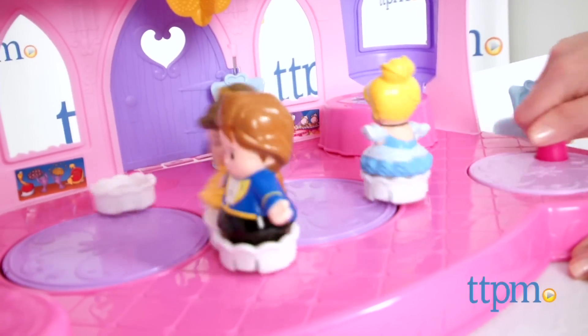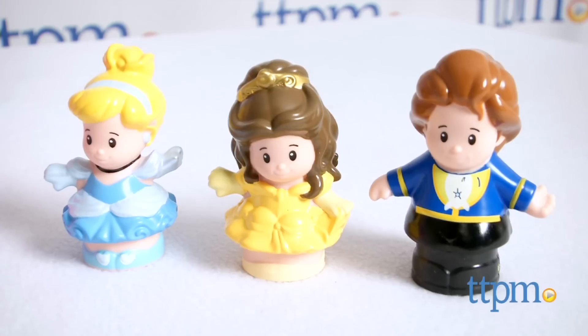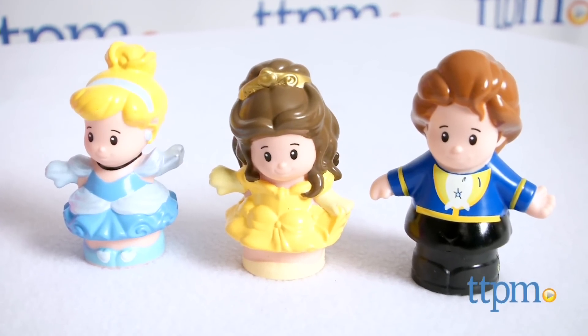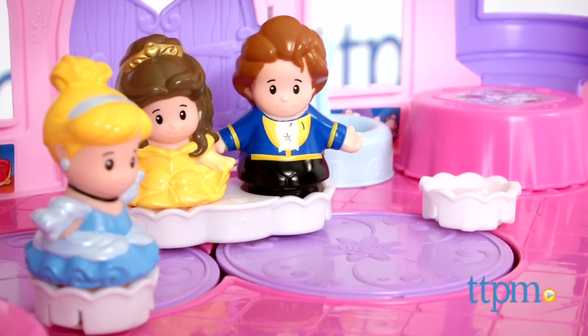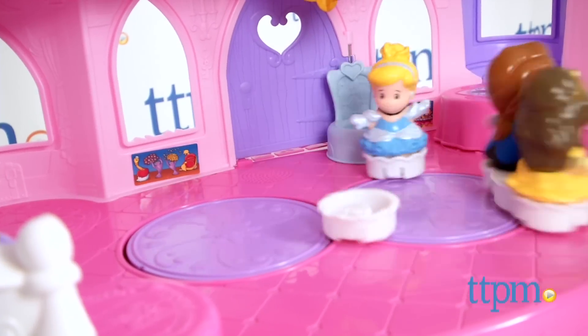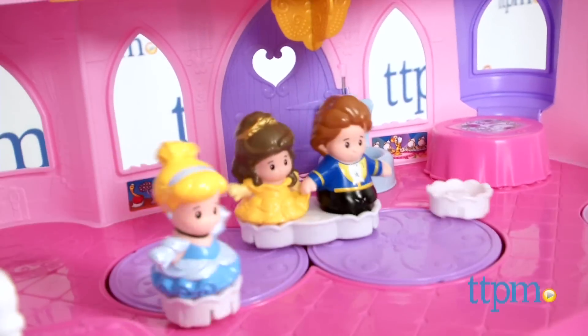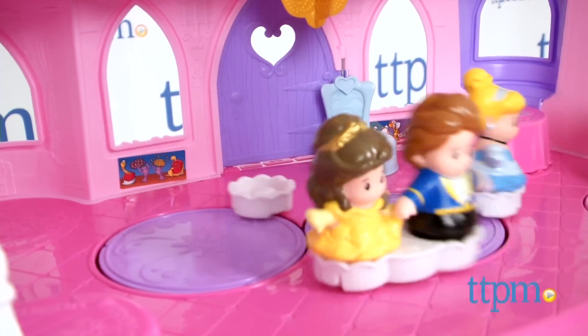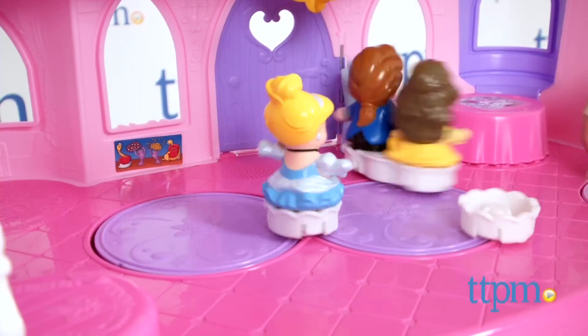It features a spinning dance floor and 15 songs, sounds and phrases. The playset includes Belle, Cinderella and Prince Little People figures that kids can place in the white bases on the dance floor. Then turn the knob to make the dance floor spin, activate phrases and snippets of favorite Disney songs, and watch the figures dance. Songs include Bibbidi-Bobbidi-Boo and Beauty and the Beast.